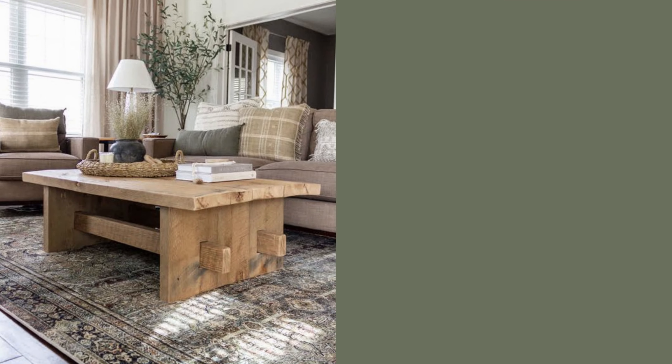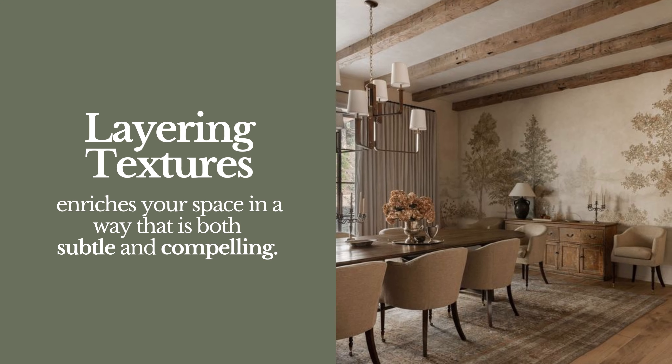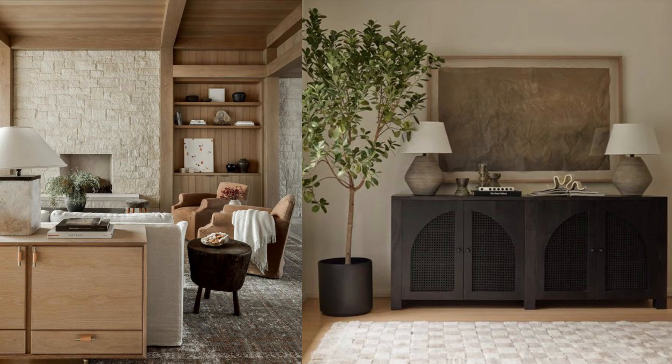to the visual interest of aged wood coffee tables and marbled stone countertops, layering textures enriches your space in a way that is both subtle and compelling. It's about bringing the outdoors in through these tactile elements.